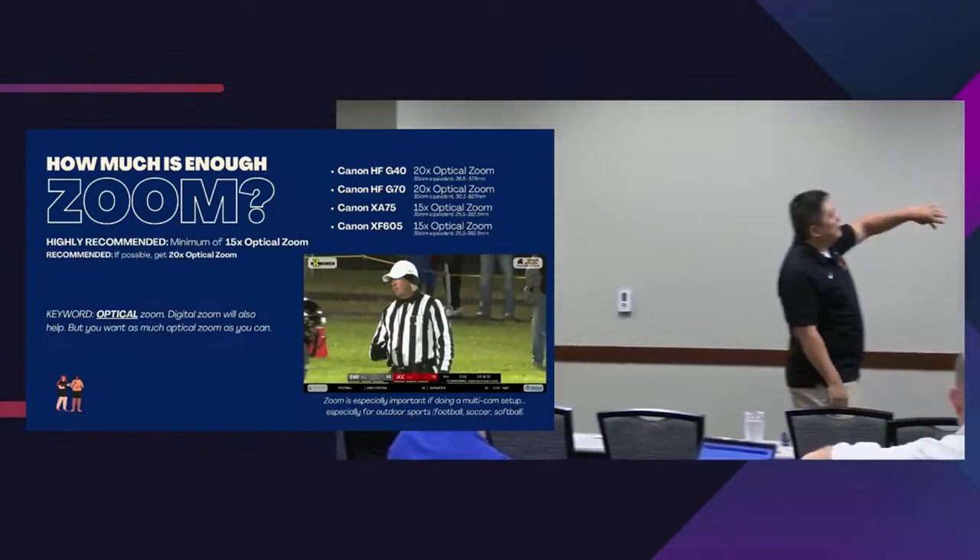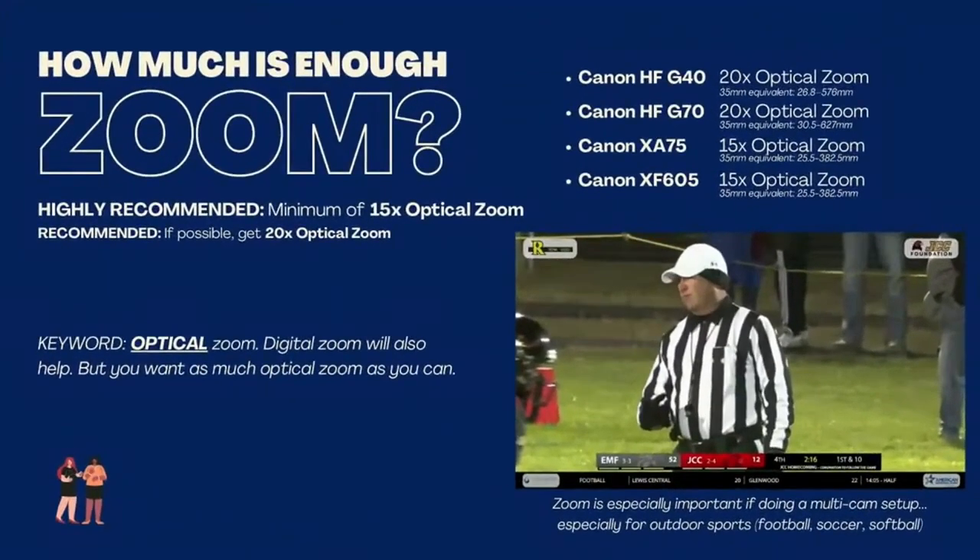Zoom — the biggest question I always have for our live stream is: do we have enough zoom? I recommend a minimum of 15x optical zoom; 20x is great. The XF 605 is only 15x though. Optical zoom is literally on the hardware of your lens — that's your best quality. You also have digital zoom, which is the camera itself zooming in on that image. Here's a football field shot from across the field on our live stream — that's as tight as we can get with good zoom range.